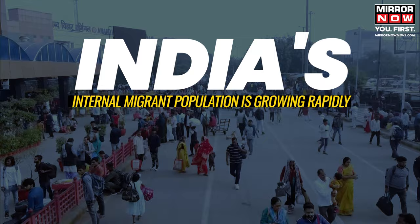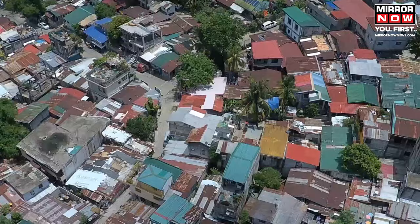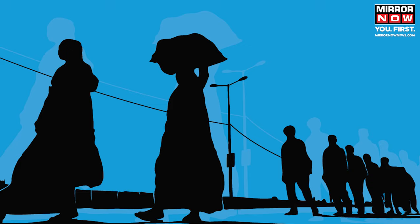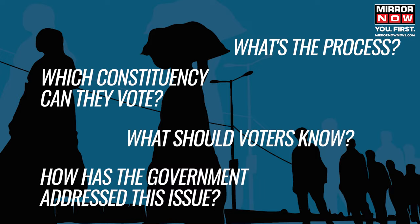India's internal migrant population is growing rapidly, with over 45.36 crore people constituting 37% of the country's population falling in this category. How will an engineer from Bihar working in an IT hub in Bengaluru, or a student from Assam studying in Delhi, cast their votes? For which constituency can they vote? What's the process, what should voters know, and how has the government addressed this issue? All your answers are here.